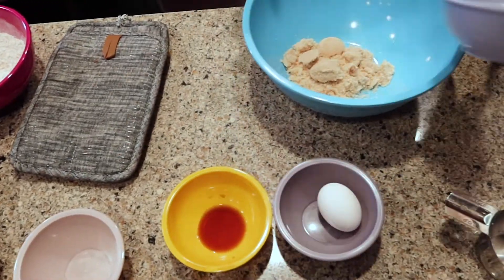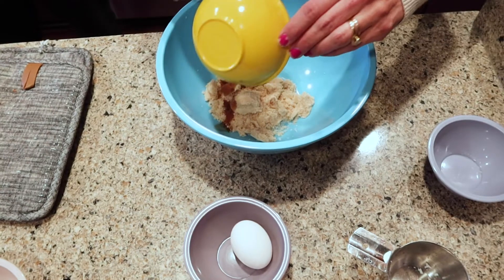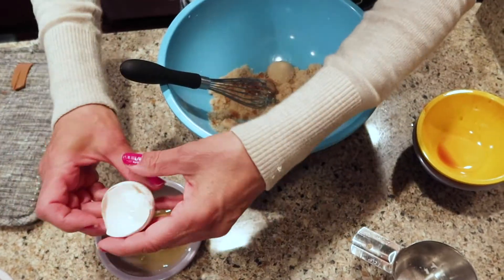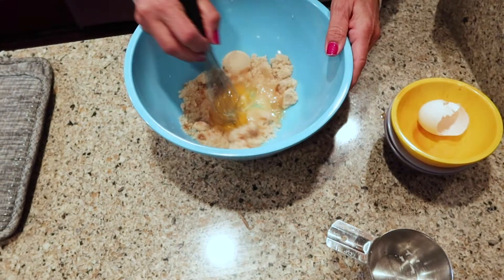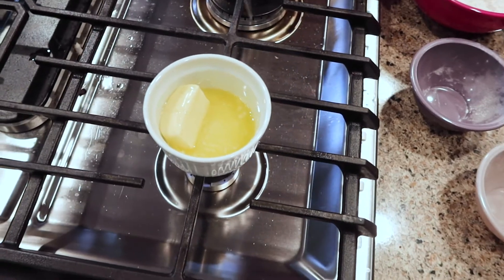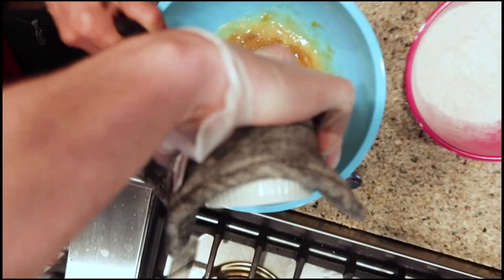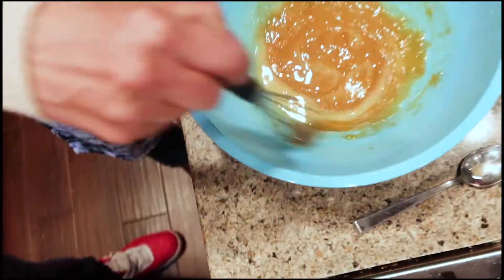Now we're going to mix our brown sugar, and the melted butter is going in there too, and our vanilla and our egg. I like to crack my egg separate just in case I get a bunch of shell in there. That's going to go in there — that's a good move. We're just going to wait for our melted butter. We're adding the melted butter now.